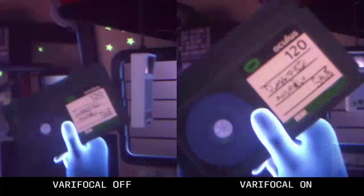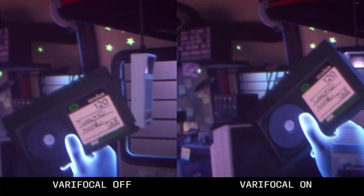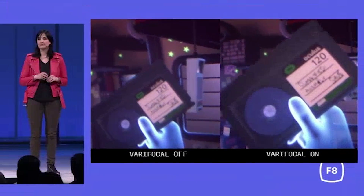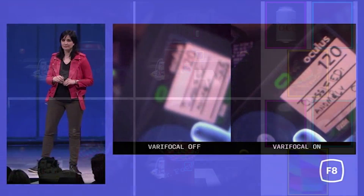A varifocal display is essentially a display that shows different layers of imagery at different levels of focus. To understand how this works, you can try putting your hand out — open palms in front of your face about 5 inches or 13 centimeters — and focus on your hand without moving your head. You'll notice the background blurs out but you can still see all the detail of your hand. Alternatively, keeping your head and hand in the same place, if you focus on the background, your hand becomes blurry.